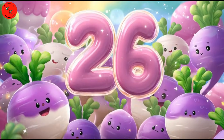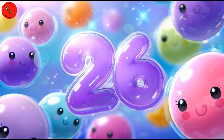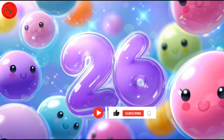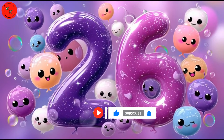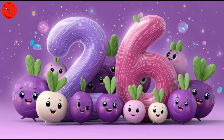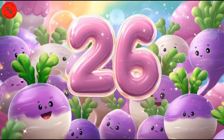Number 26 is here! Look at these 26 turnips — purple and white turnips bouncing like balls. Turnips are purple on top and white at the bottom. So cute! Let's count them: 1, 2, 3... up to 26. 26 lovely turnips!